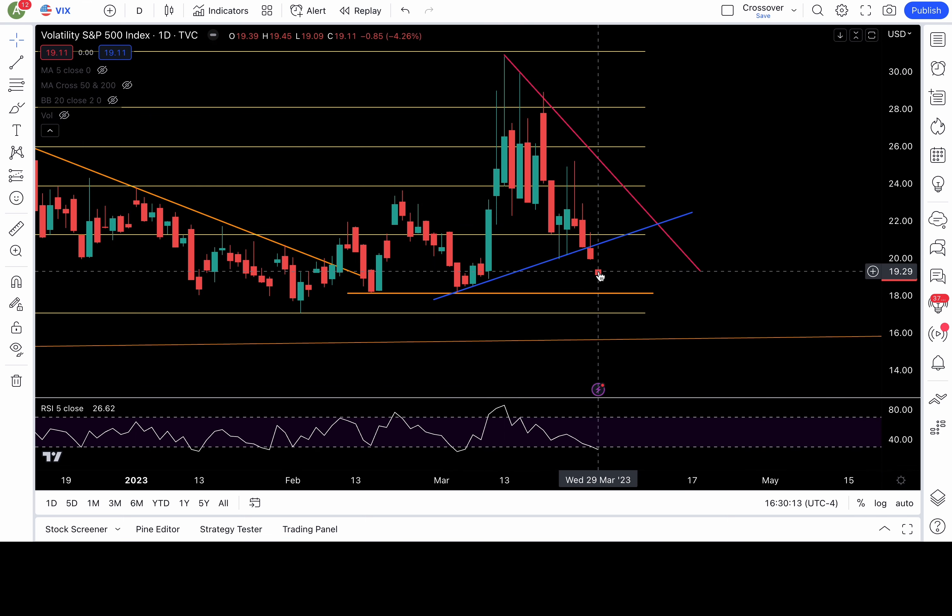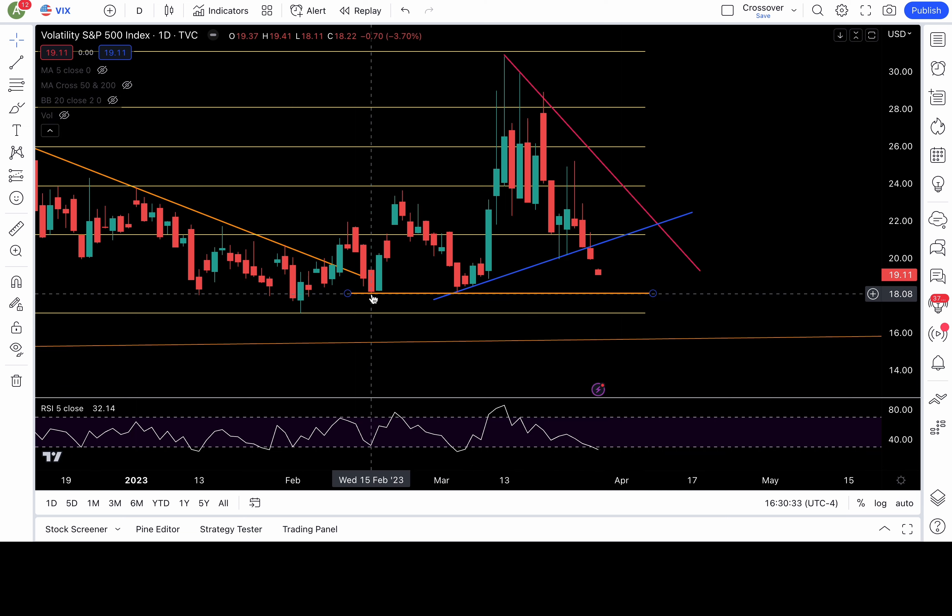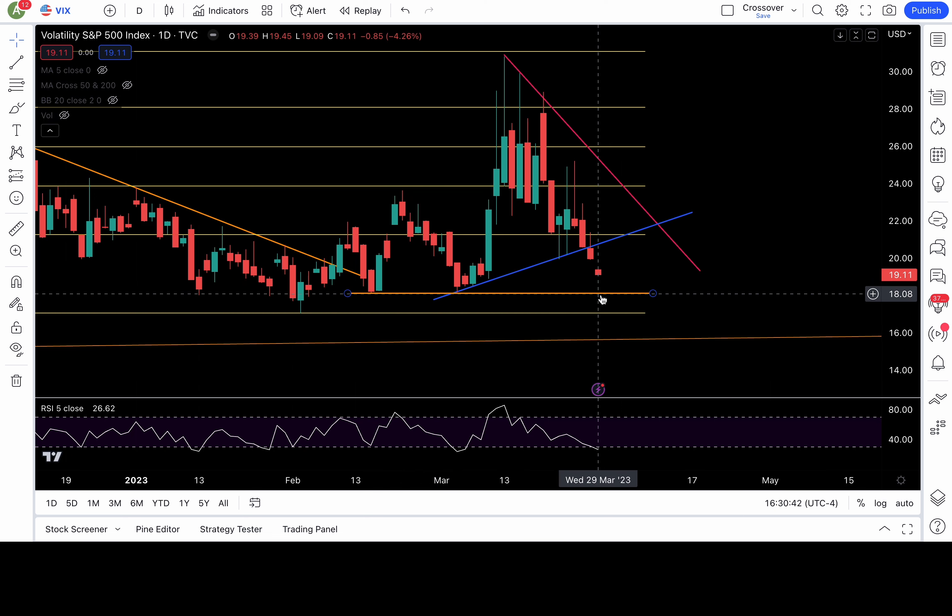VIX looks like it's still dumping. It needs to break above resistance at 20 and 21.2-ish to look bullish. As of right now, the next support is at 18 — looks like VIX wants to test that level. 18 was tested a couple of times in the past — one test, two tests. Can we get a third test? Maybe a bounce there. If it breaks down below 18, that would be even more bearish — putting 17 and 15.5 or 15.6 in play.